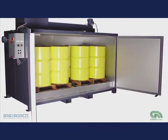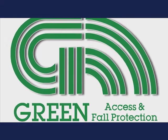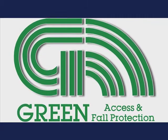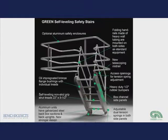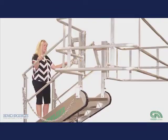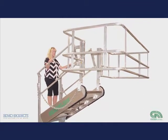In 2004, Banco Products acquired fellow innovator Green Access and Fall Protection Systems. Green created the original self-leveling gangway for tank trucks and tank cars. The Green product line is engineered to address all facets of even the most complicated tank truck or rail car access facility.